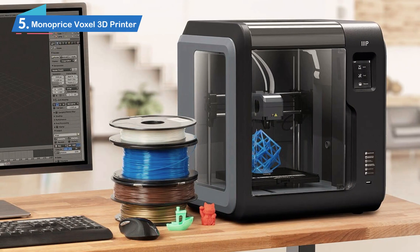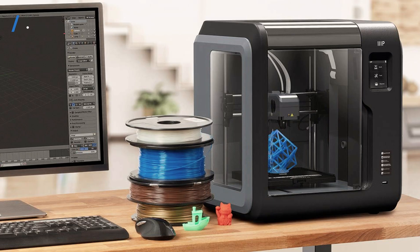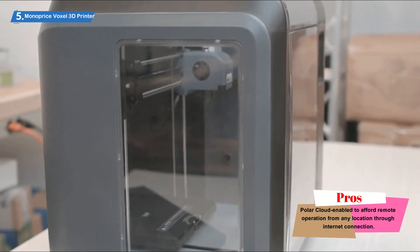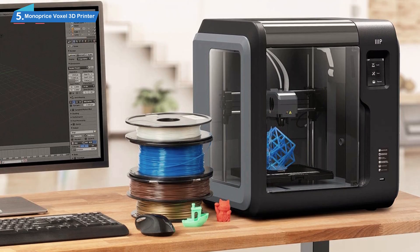Number 5: Monoprice Voxel 3D Printer. The Monoprice Voxel 3D Printer brings high-quality 3D print technology right to your doorstep by means of its huge internal memory and WiFi radio with an inbuilt camera, but it does so at a price that cannot be beaten by any manufacturer in the industry. Just a single tap on the touchscreen and the leveling system is brought to life for work to begin.